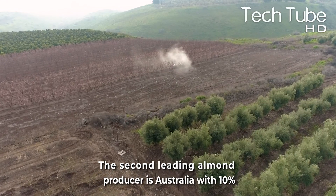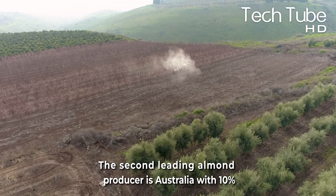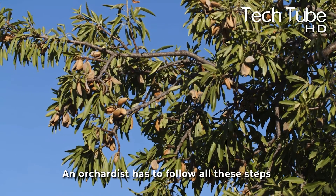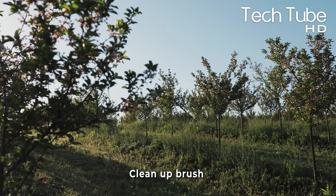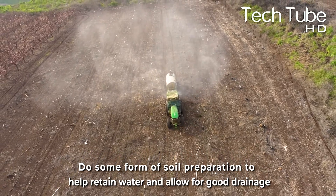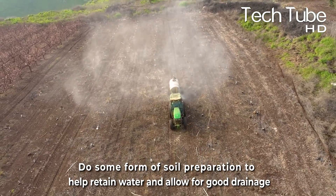The second leading almond producer is Australia, with 10%. An orchardist has to follow several steps: clear trees, remove any dead or diseased trees, clean up brush, and do some form of soil preparation to help retain water and allow for good drainage.